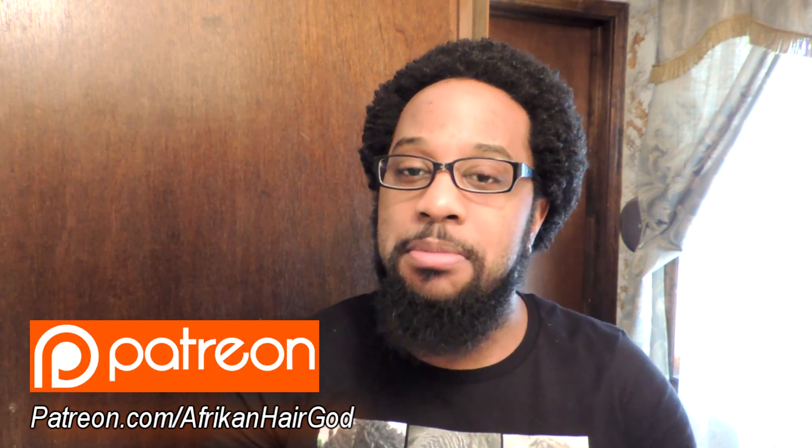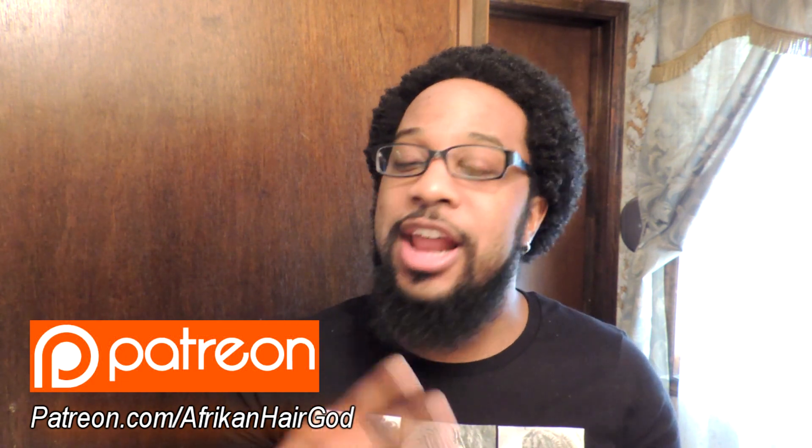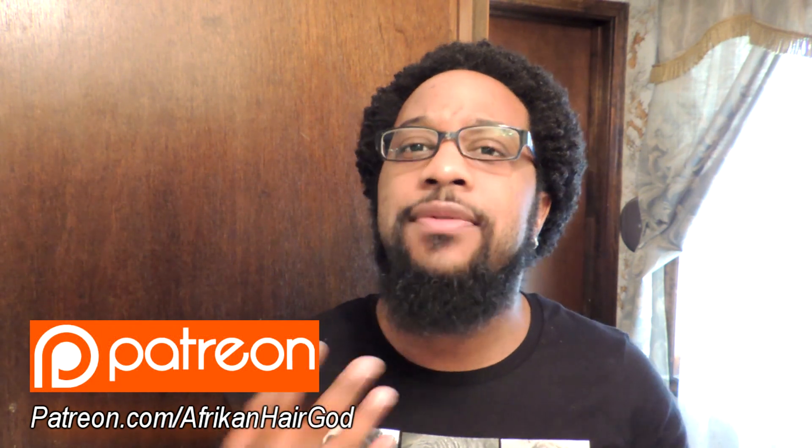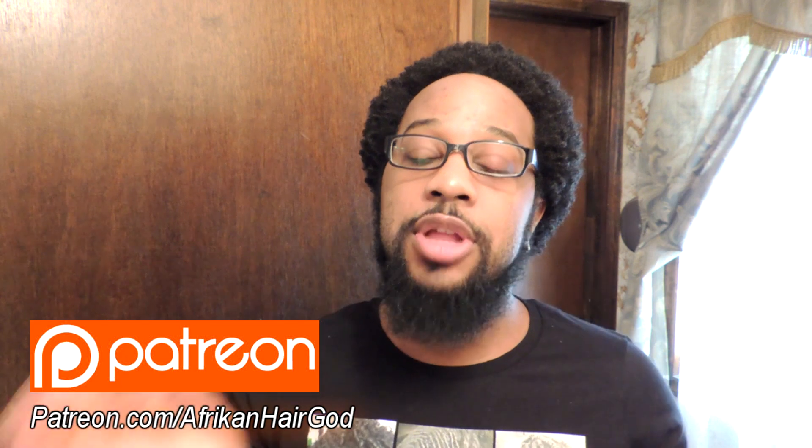That's pretty much it. I hope I have answered your questions — I know I talk in circles a little bit, but hopefully it all made sense. If you have any questions, leave them in the comment section below. If you'd like to see more videos like this, I really encourage you to check out my Patreon page and become a patron. It's basically a monthly donation you're pledging, and you can accept or deny your pledge every month — it's not something you have to do every single month. It does help go towards the African Hair God channel and providing you all with more content.